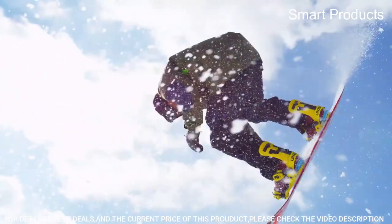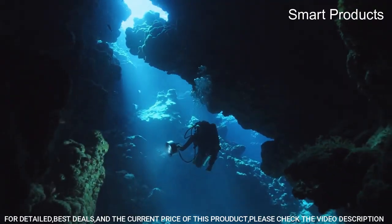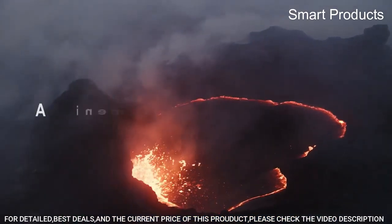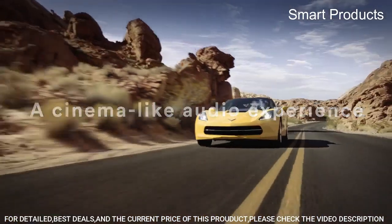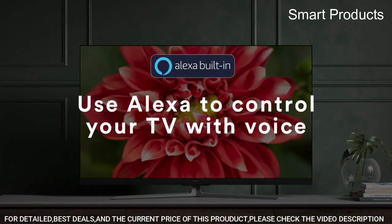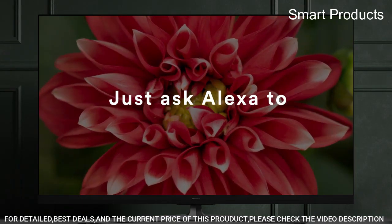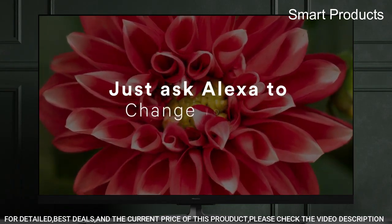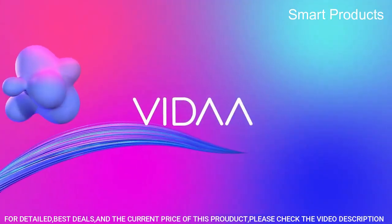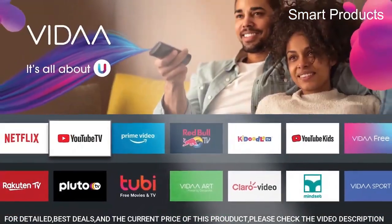Dolby Vision HDR and HDR10 transforms your TV into an entertainment powerhouse. The image technology from cinemas, now brought together in the home, provides amazing realism that you'll see, hear, and feel like never before. MotionRate 120 Image Processing Technology allows you to enjoy fast-paced sports, movies, and 4K gaming without the lag. Dimensions with stand: 48.5 x 30.4 x 8.9 inches, 25.4 pounds.